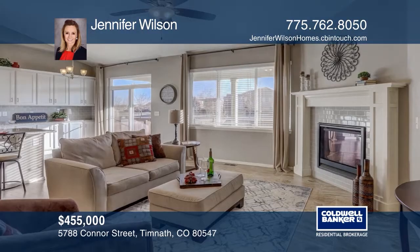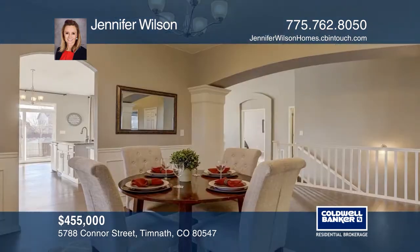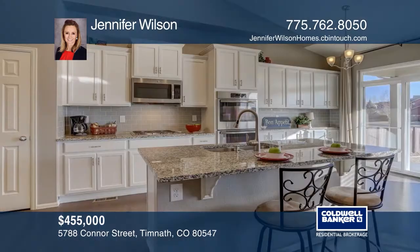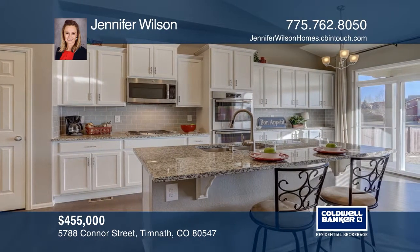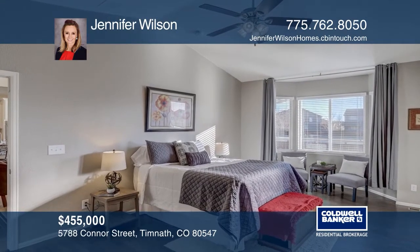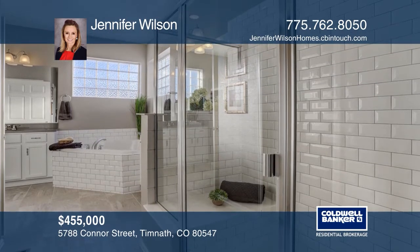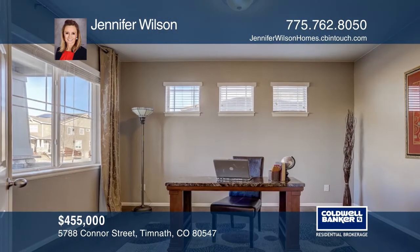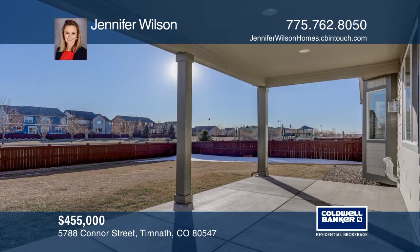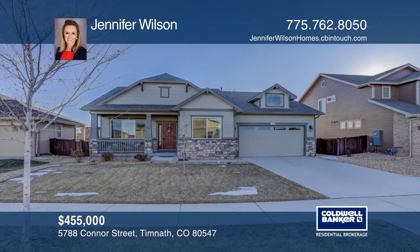This three-bedroom, three-bath ranch-style home has a perfectly laid-out floor plan. Featuring beautiful flooring throughout, a dining room with wainscoting, and a kitchen designed for a chef with stainless steel appliances, gas cooktop, double ovens, and a granite island open to the great room. The master bath feels like a spa with its roomy bathtub and attractive finishes. Complete with a two-and-a-half-car garage, an unfinished basement, a front porch, and a covered back patio. Contact Jennifer Wilson for more details.